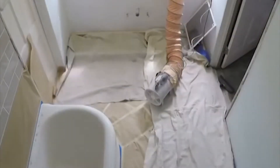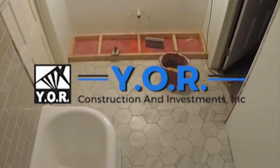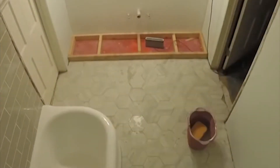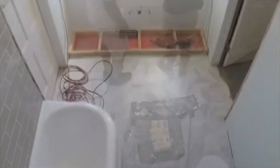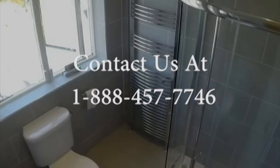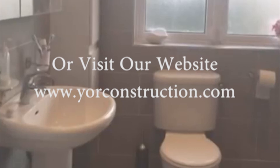Looking for a company that offers reliable bathroom remodeling services? Get in touch with Yor Construction. We offer a wide range of additional services which includes exterior paint and installation of accessory dwelling units. You can contact us at 1-888-457-7746 or visit our website www.yorconstruction.com.